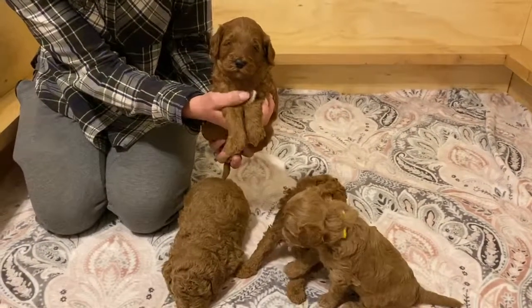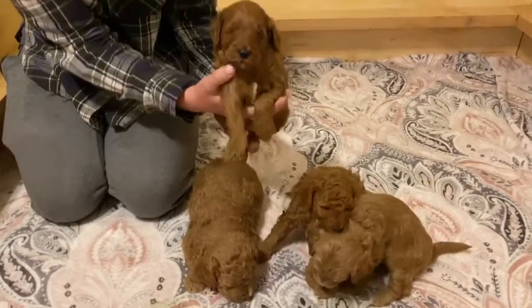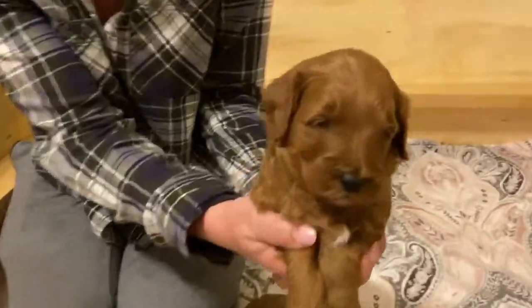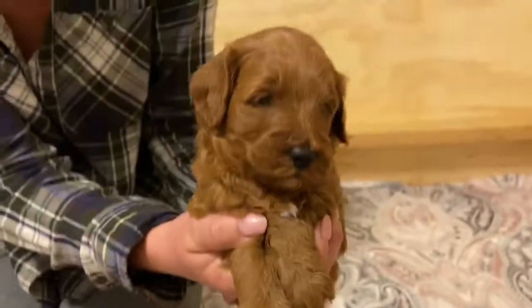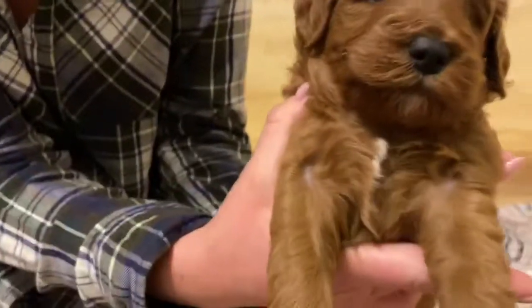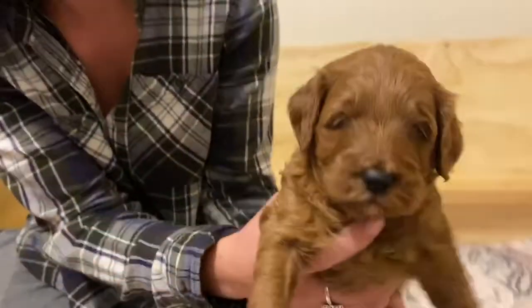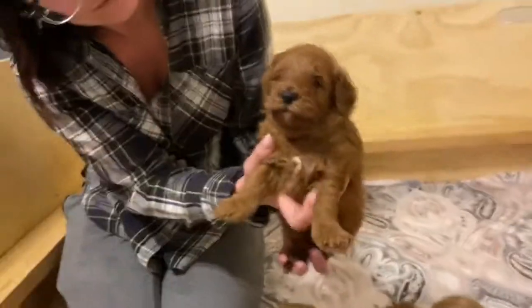This is Reggie and Samson's litter of Micro Mini Golden Doodle girls. This one here is red and she is beautiful. She has really cute little white markings right here on her chest. So adorable. She's really chill and she's got beautiful fur.